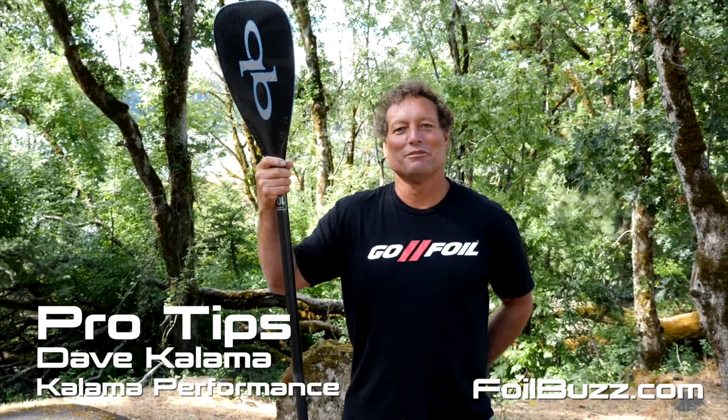Hi, I'm Dave Kalama. I'm here at the Columbia River Gorge and I'd like to give you a paddling tip for downwind foiling or even catching waves.